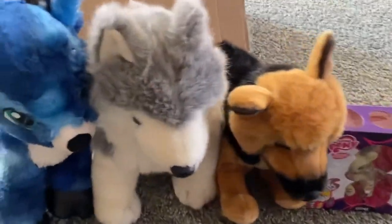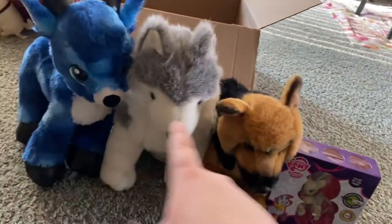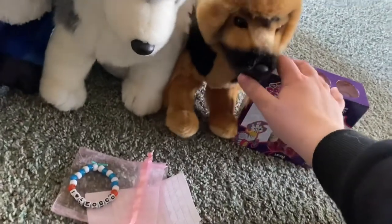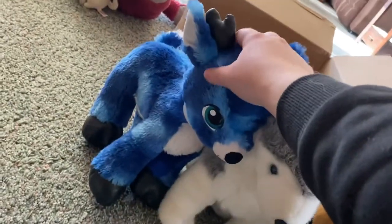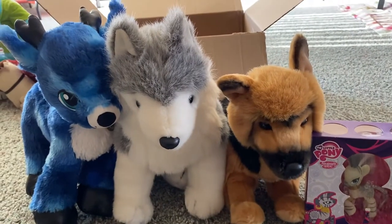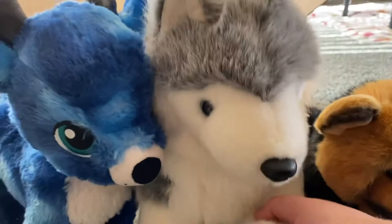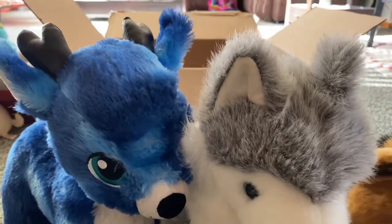Thank you guys, and I hope you enjoyed. It's hard to pick a favorite because I love all three of these plushies. It would probably be between these two, but I just really like the colors on the reindeer. I don't know — it's hard to pick a favorite. I love them all. I shouldn't have to pick favorites — I just love them all.